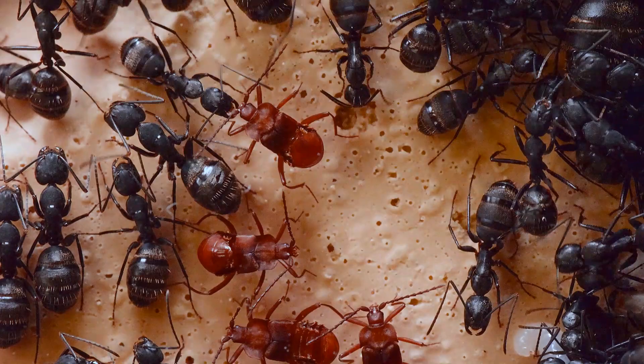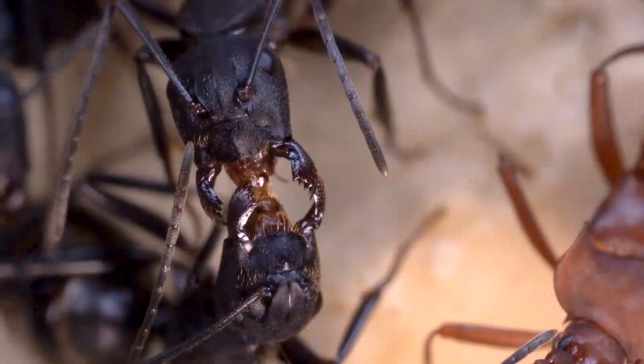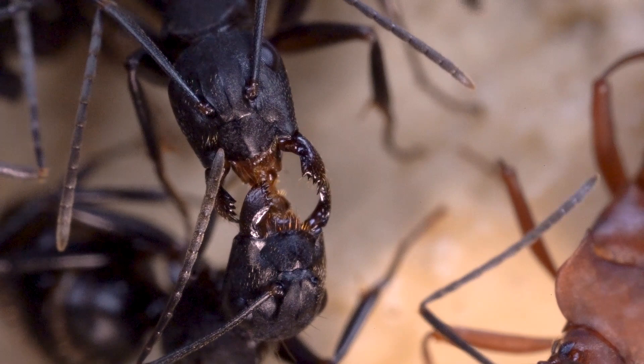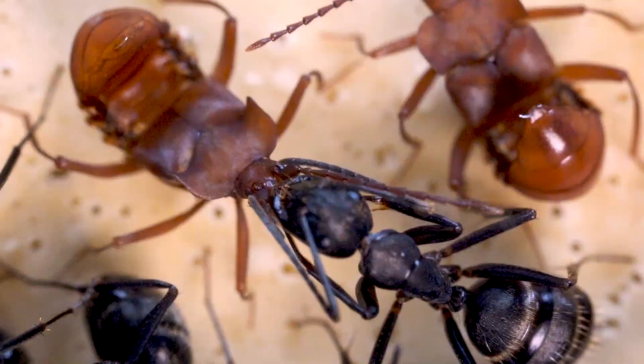Once they're inside of the nest, the beetles take advantage of the ants' method of food sharing, mouth-to-mouth regurgitation, also known as trophallaxis. The beetle's mouthparts are thought to be specialized for stimulating food sharing. They coax the ants to feed them like they would their own larvae or nest-made adults.